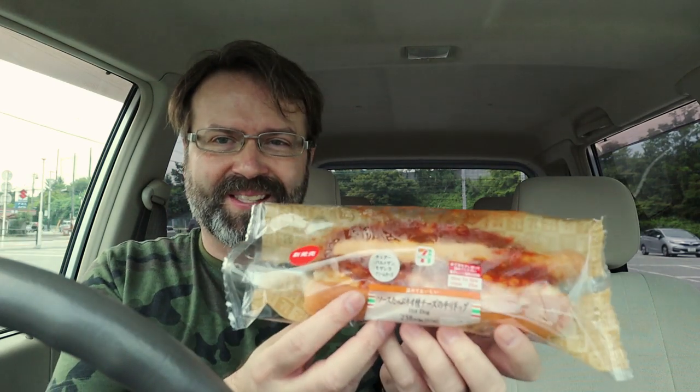Welcome to another episode of Konbini Quest. Today I'm checking out a chili cheese dog from 7-Eleven. It's 238 yen. I asked the lady working there to heat it up for me a little bit.